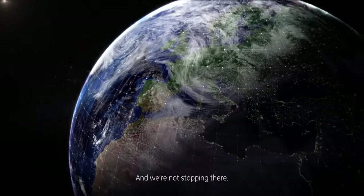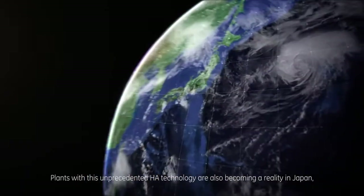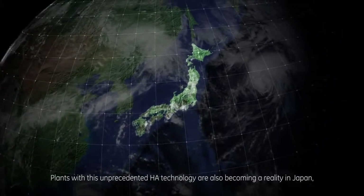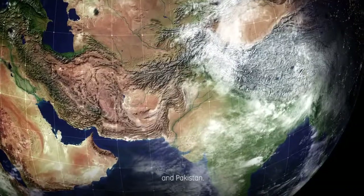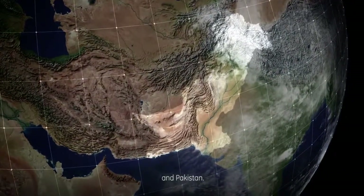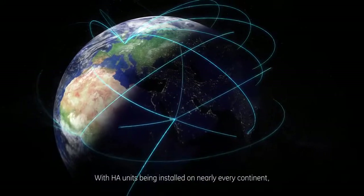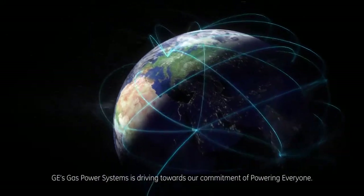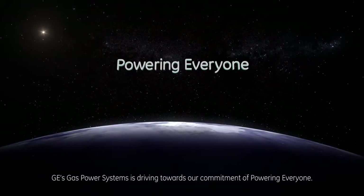And we're not stopping there. Plants with this unprecedented HA technology are also becoming a reality in Japan, the United States, and Pakistan. With HA units being installed on nearly every continent, GE's Gas Power Systems is driving towards our commitment of powering everyone.